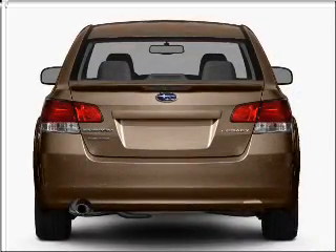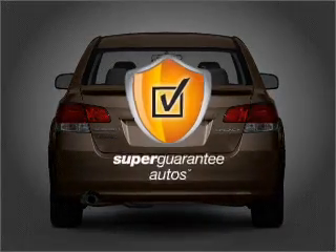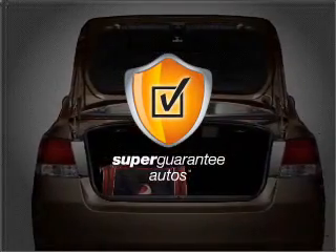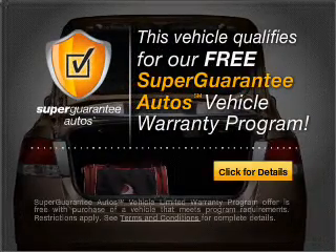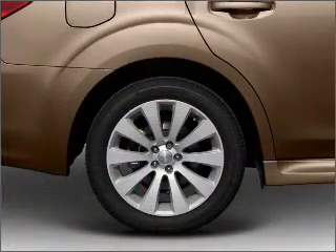With a solid 6-cylinder engine connected to a smooth shifting 5-speed automatic transmission, this vehicle qualifies for our free Super Guarantee Autos Vehicle Warranty Program. Buy a vehicle and get a free warranty from us, only at everycarlisted.com.